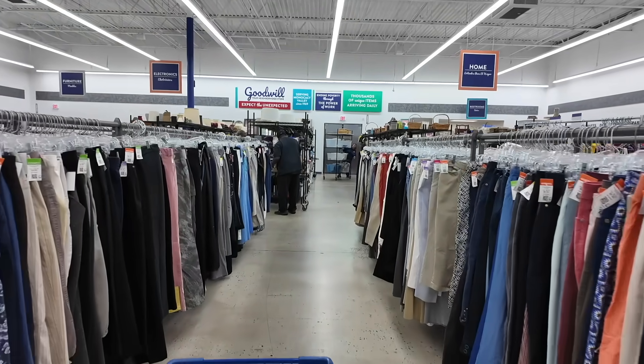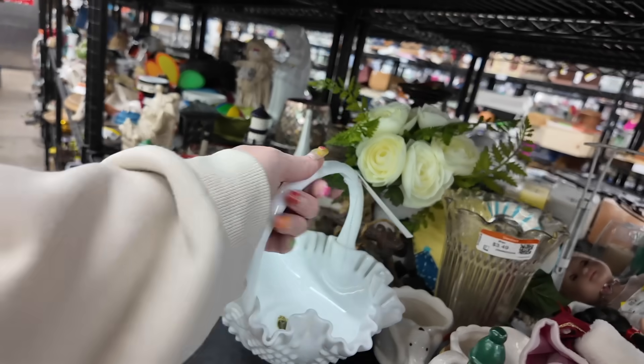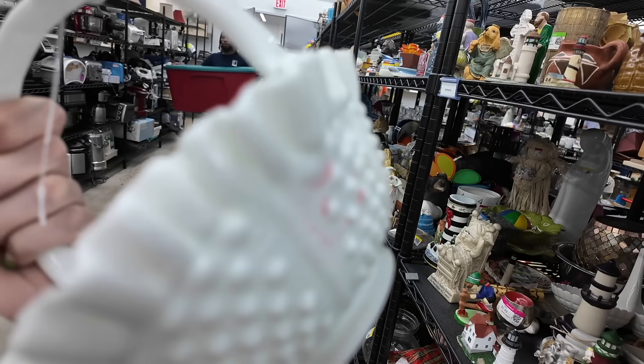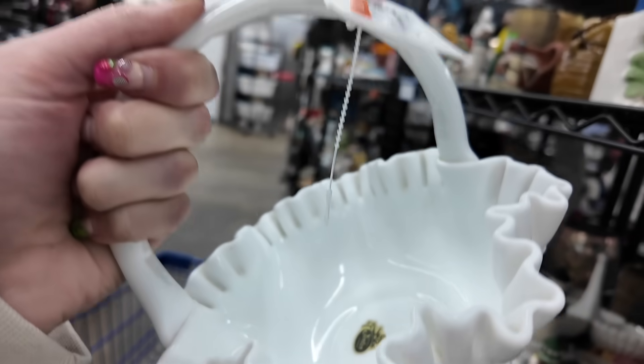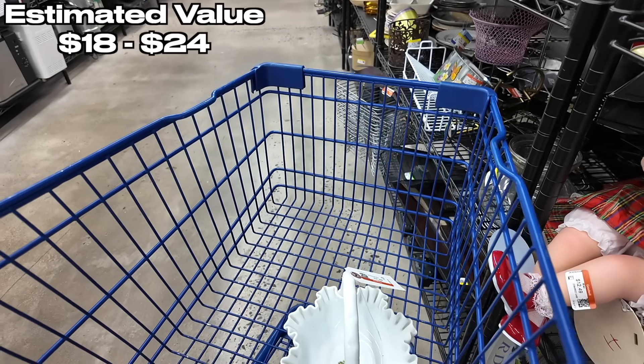It looks like they have the fresh carts out, so let's see what we can find. Right there — Fenton. Perfect for the Fenton frenzy as long as there's no damage on it. $8.49. Grab it.